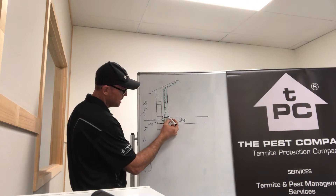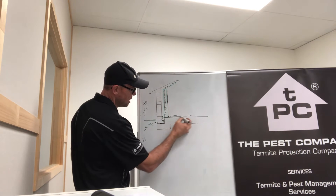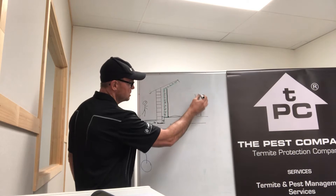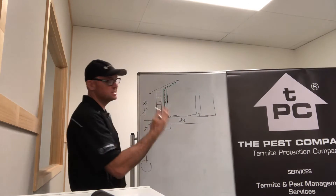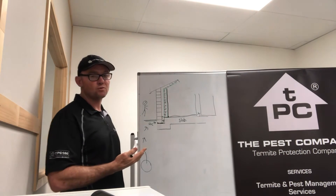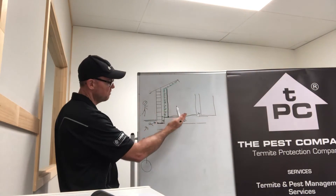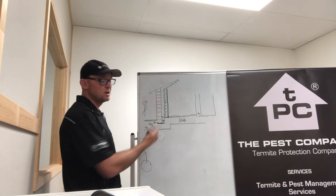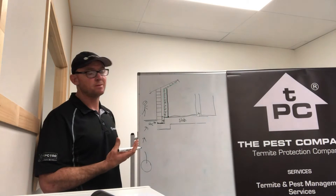Termites can also enter in under the frame and work their way under tiles, carpet, over to the next frame, working that way and up to the next frame — consistently working their way through the property doing damage, unbeknown to you, because we have flooring and wall lining that are concealing these termites as they do the damage.